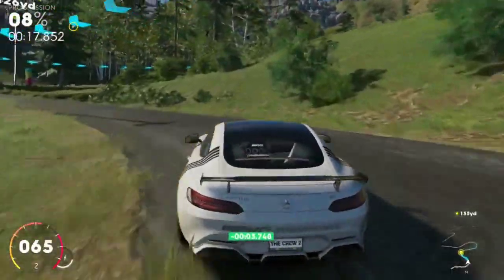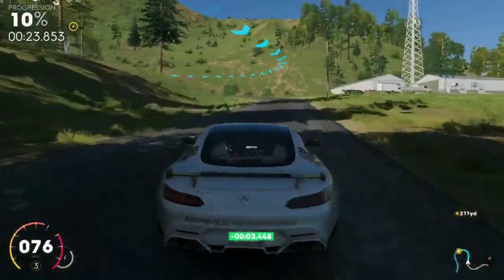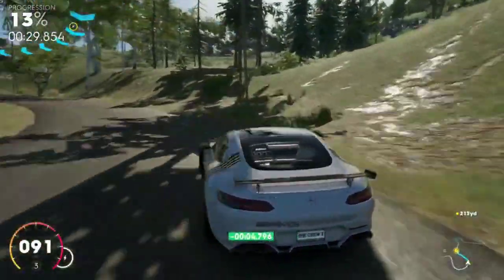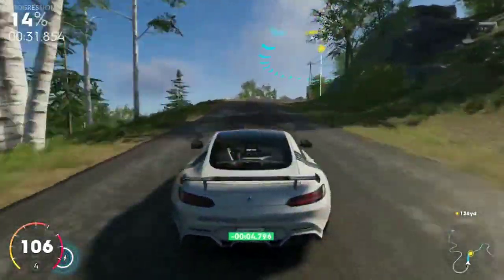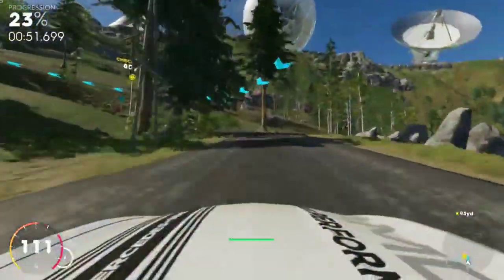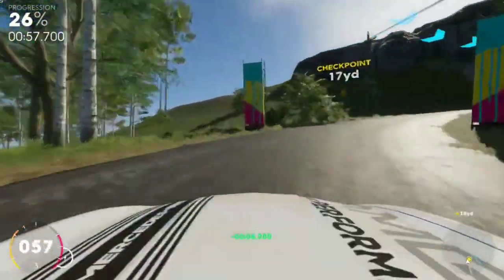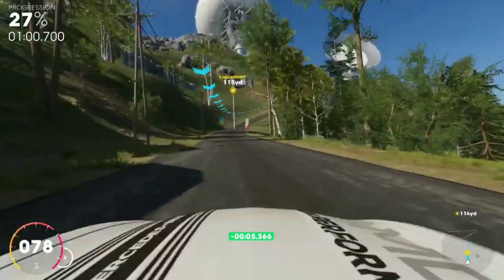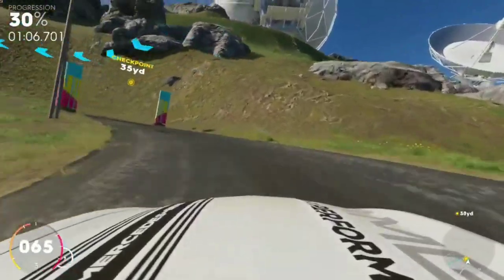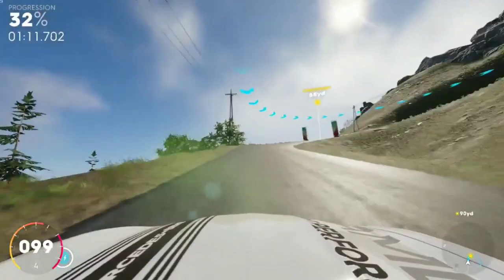There are a lot of tight twisty turns here, so maybe we should have picked the GT3 RS Porsche — that probably would have been a pretty good idea. I'm trying to put a large gap so he can't catch up. I'm doing quite well, especially on these straightaways, but I'm just losing so much time in the turns.